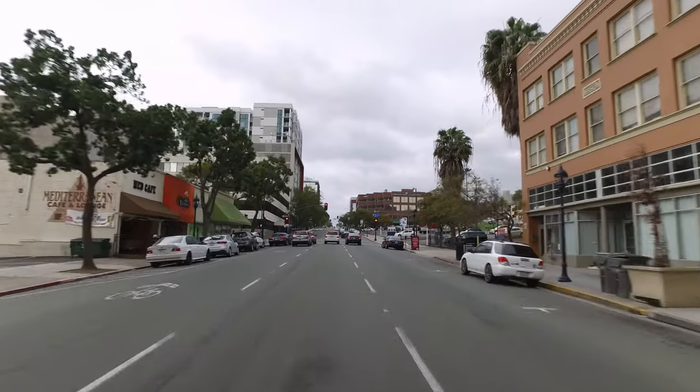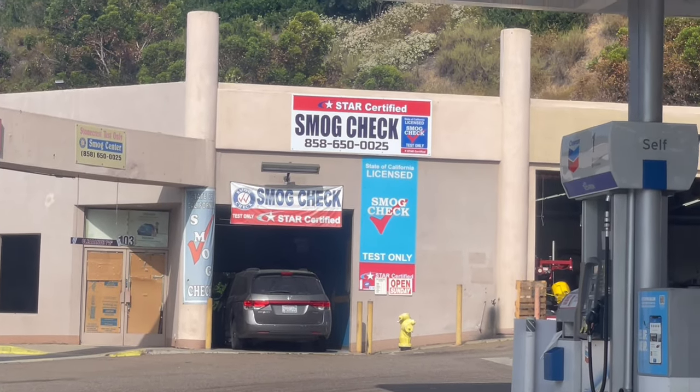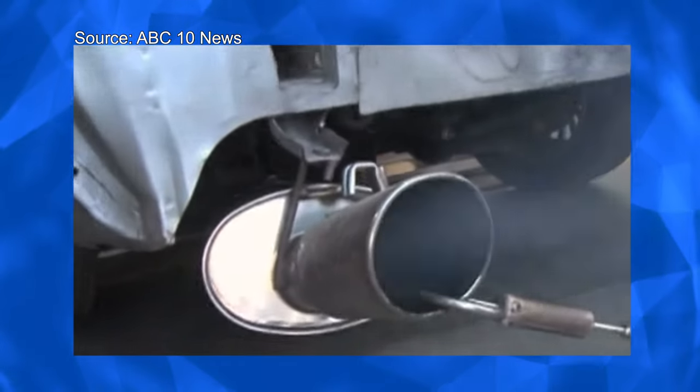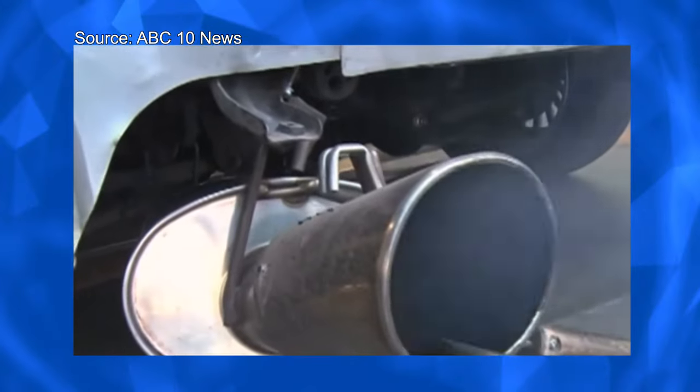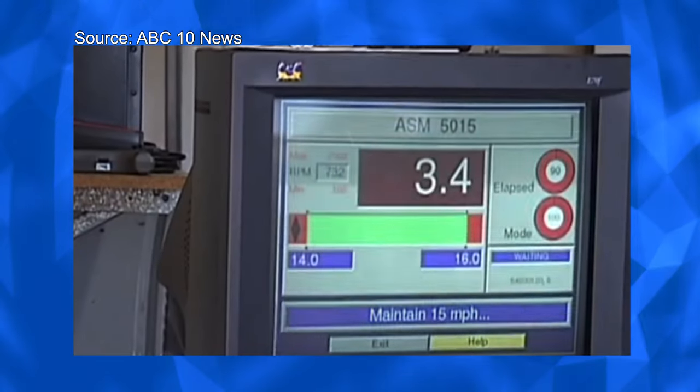First, you take the car in to a licensed smog check station. These places are all over. Here in San Diego, there's one on every corner, so finding one is not too hard. The technician will hook up the car to some equipment to make sure the emissions coming out of the exhaust are not too dirty. If everything is within legal limits, you pass the test and get a smog certificate. The certificate is good for 90 days and you'll need it to renew your car's registration — and that's exactly why I'm getting mine done today.